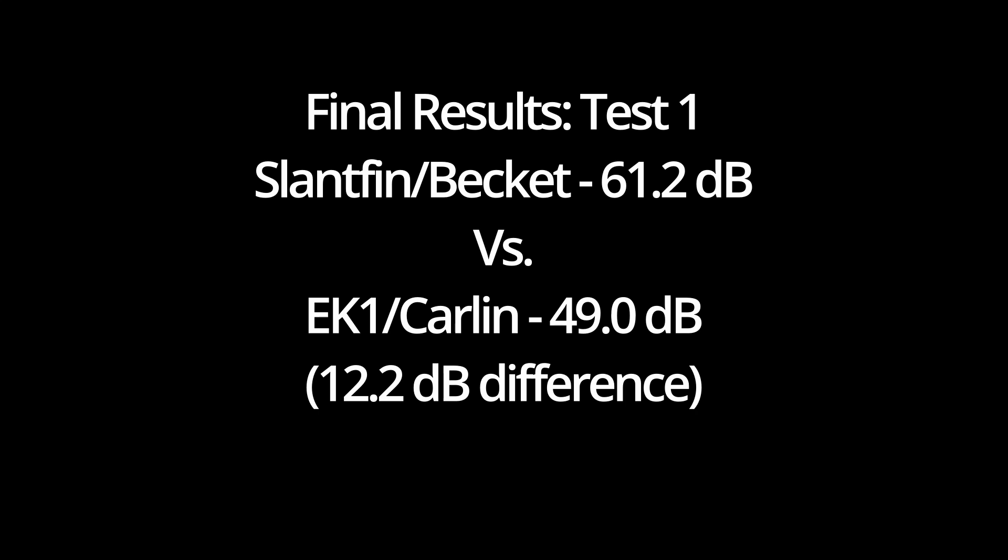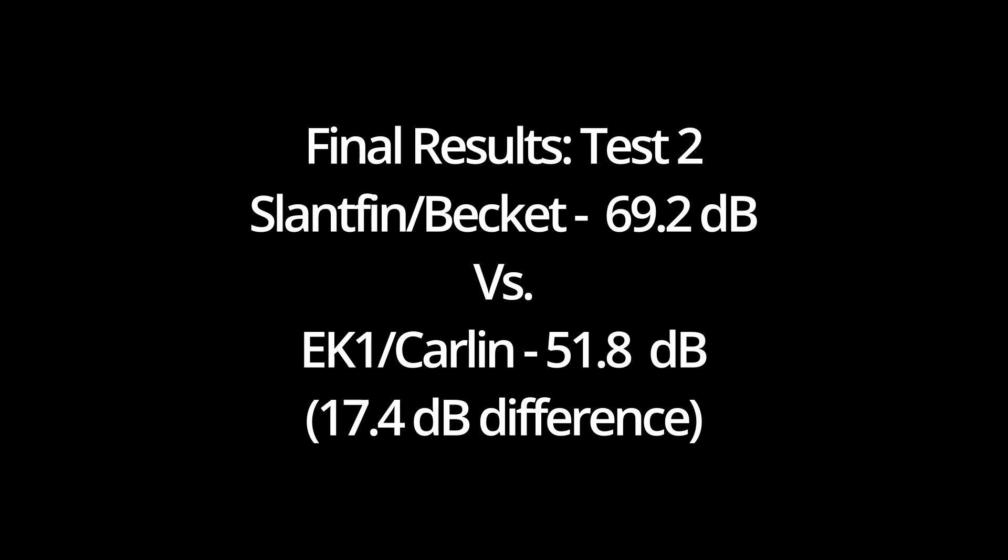So for my takeaways, the Energy Kinetics new boiler is significantly quieter. You can see by the numbers here that the original boiler was 61.2 decibels, and the EK1 is 49 on the first reading — that's a difference of a little over 12 decibels. For the second reading, it's even more significant when you get up closer to it. It's a difference of 17.4 decibels, with the Energy Kinetics being quieter.